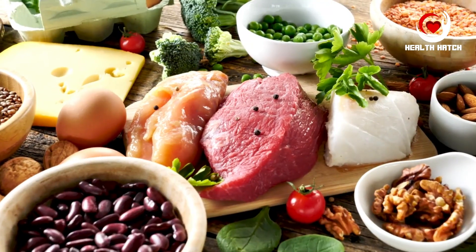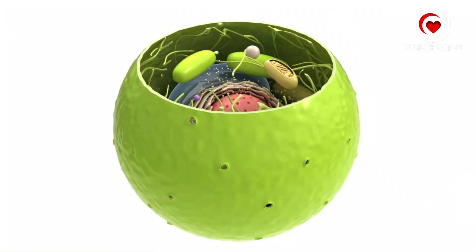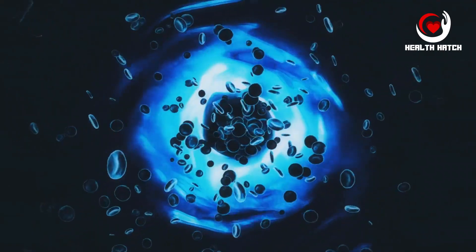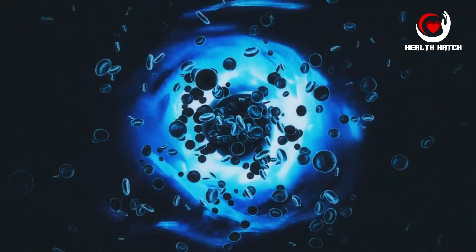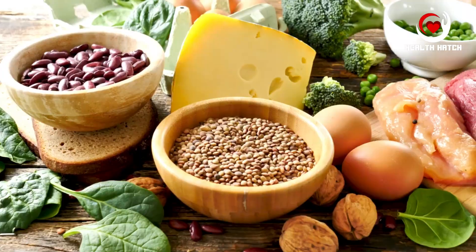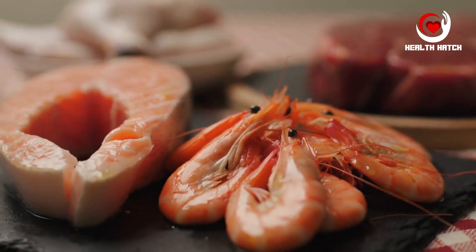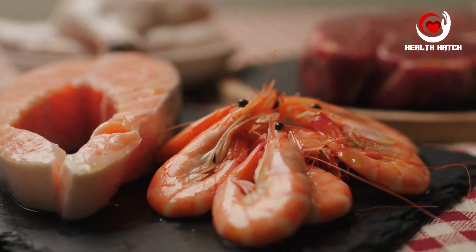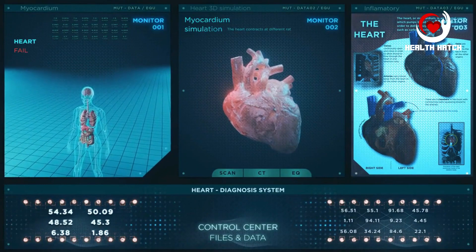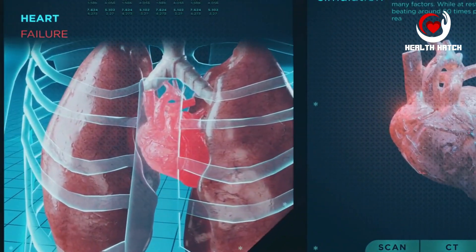Pillar 4: Lean protein sources. Proteins are the unsung heroes of our diet. They are the structural foundation of our cells, tissues, enzymes, hormones, and antibodies. Without sufficient protein, our bodies would struggle to repair damaged tissues, maintain muscle mass, or transport essential substances within the body. The source of protein matters significantly. Lean protein sources like poultry, fish, legumes, and tofu offer high-quality protein without excessive saturated fats. These proteins not only support muscle health, but also reduce the risk of heart disease and other health issues associated with saturated fat intake.